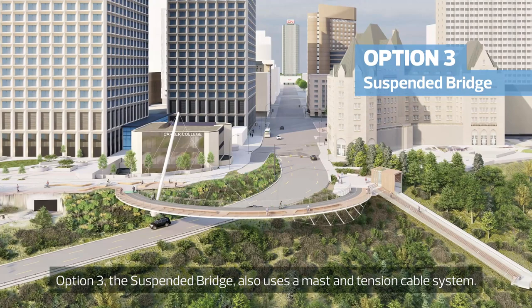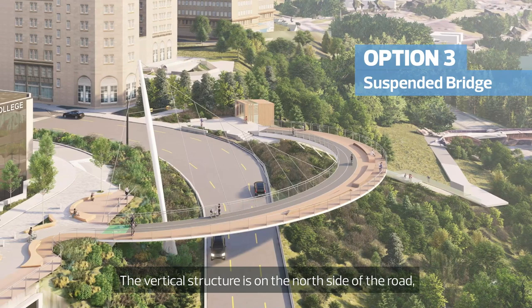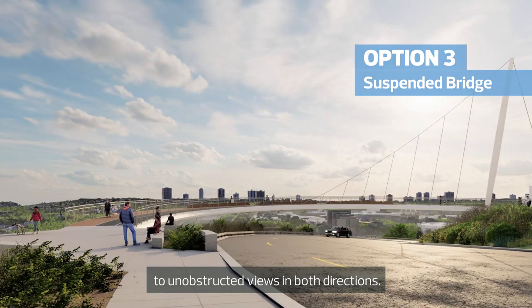Option 3, the Suspended Bridge, also uses a mast and tension cable system. The vertical structure is on the north side of the road, but the cables wrap under the bridge on the south side to unobstructed views in both directions.